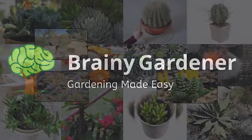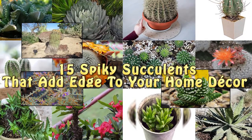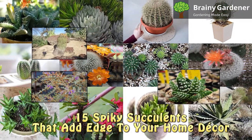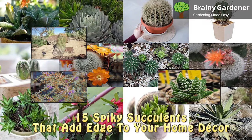Hello and welcome to Brainy Gardener. Are you looking for a way to add some edge to your home decor? Check out these 15 spiky succulents that are sure to make a statement. From cacti to aloes, these plants come in all shapes and sizes and are perfect for anyone who wants to add a touch of the exotic to their home.